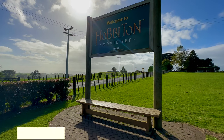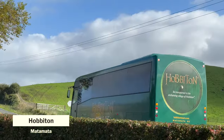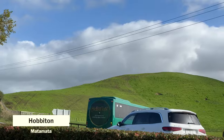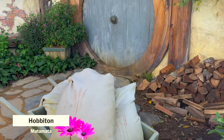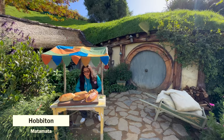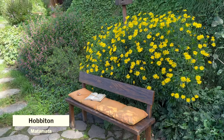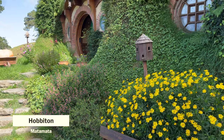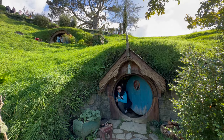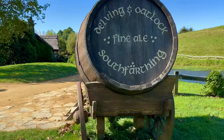Even if you're not a fan of the Lord of the Rings franchise, I still recommend visiting the Hobbiton movie set. Heading to Hobbiton allows you to immerse yourself in this fantasy land, and the story behind its creation is extremely fascinating. During your tour, you will see the gardens and houses prevalent in the movies. Many of the movie's original props can still be seen here, and you can even experience having a taste of the fine ale at Hobbiton.